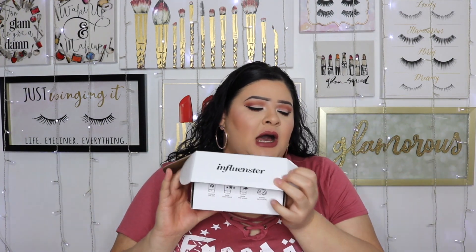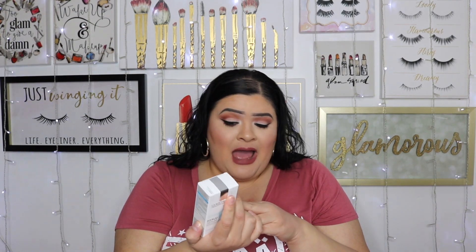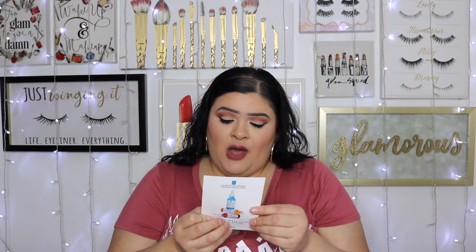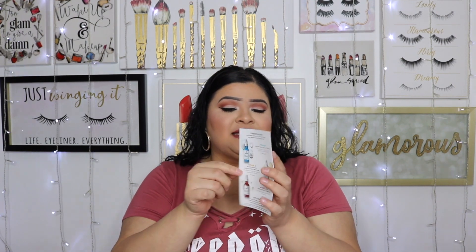Moving on to products that were sent to me — I'm signed up with Influencer and they sent me a new product from La Roche-Posay. It's a serum with pure hyaluronic acid. They also have a Retinol B3 one, and one with 10% pure Vitamin C and salicylic acid. I got the blue hyaluronic acid one and I'll let you guys know in a future favorites video how it works out.